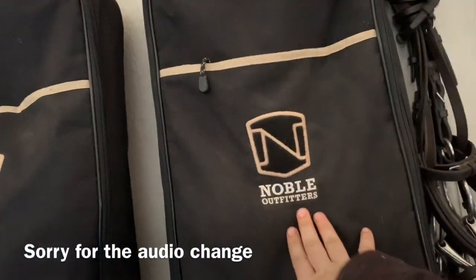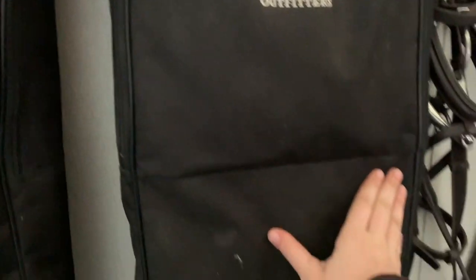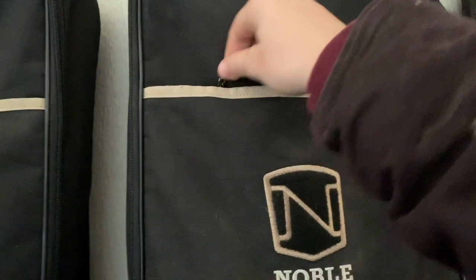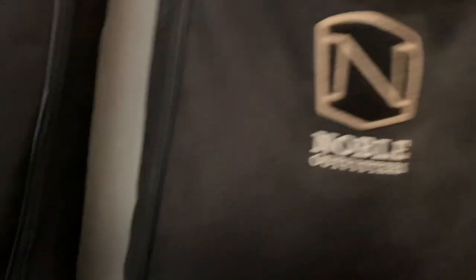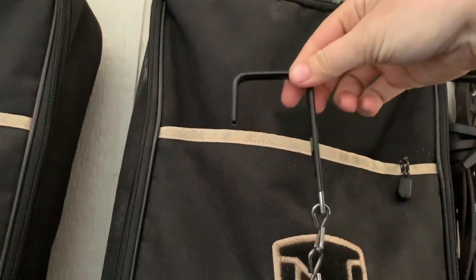Moving on to the bridles. I keep my bridles in this Noble Outfitters bridle bag and I absolutely love it. It is such good quality and I love all the pockets. Quick side note — none of this stuff in this video is sponsored, but I'm totally open to sponsorships, so hit me up. In this pocket I keep my bonnets and then extra stuff. There's also this really nice feature — it has this clip-on hook, so when it shows I can clip it up on top and hang it on stalls and stuff.